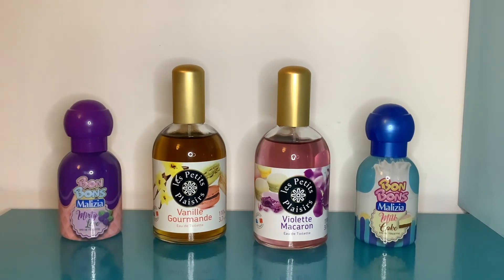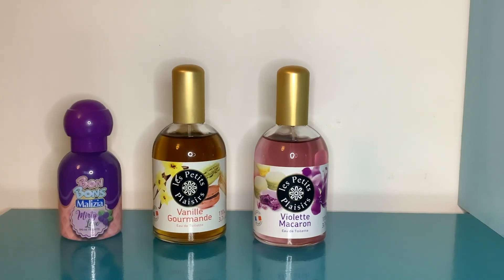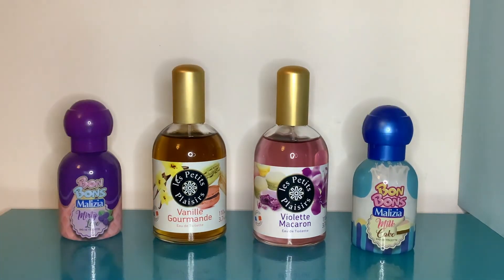The last one is Bonbons Malaysia Milk Cake. I really wanted the Milkshake one but they don't make it anymore, so I'm not sure if this is just a repackaged version of the same scent. It's another little 50 ml, and I can already smell it - it's super cute. It doesn't smell literal, but it does smell sweet and milky and gourmand, though there's also something very slightly floral about this one. The only notes listed on the website are milk, vanilla, and sugar.